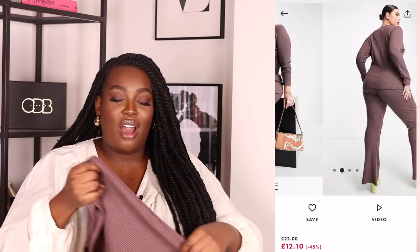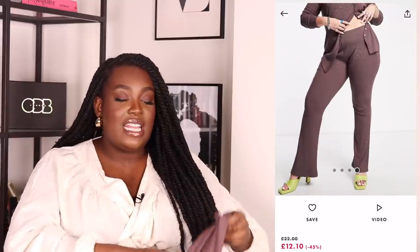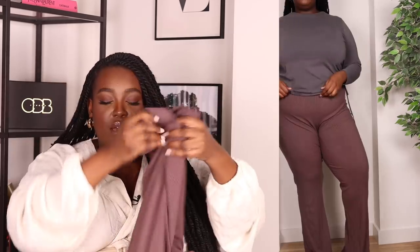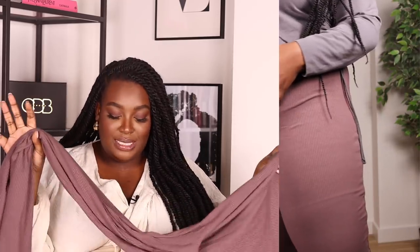I also picked up these wide-leg trousers from ASOS in the shade Bitter Chocolate — a nice cool-tone brown. These are more like a legging than a trouser but they are not see-through, which I love because the days of see-through leggings need to stay in the past. I got these in a size 24 as well. They were longer than I expected. You can match them with absolutely anything — put on some trainers or even dress them up with heels. The crotch is a little long so they're 'pull them up to your bra' kind of trousers, but I personally don't mind that. These were only £10.25 — an absolute steal and bargain.